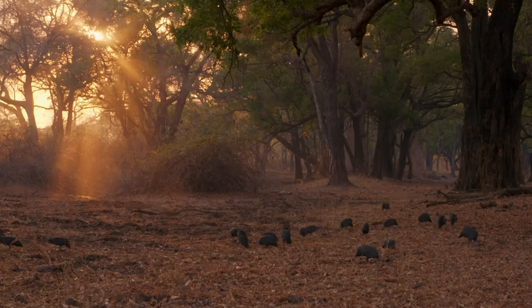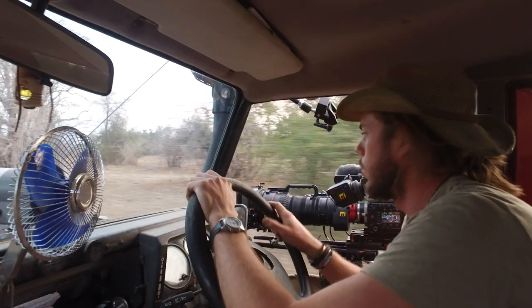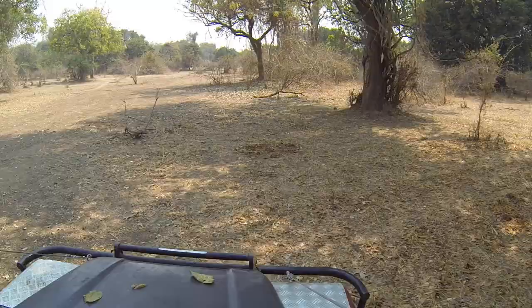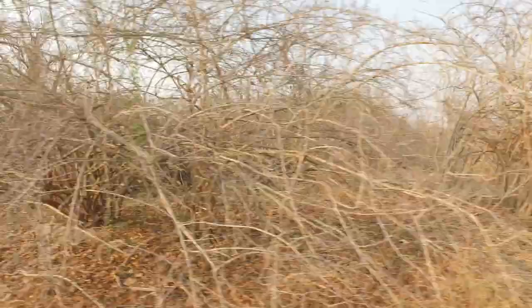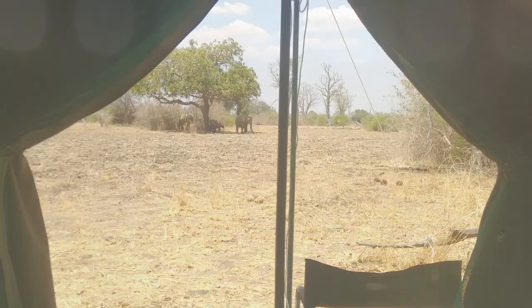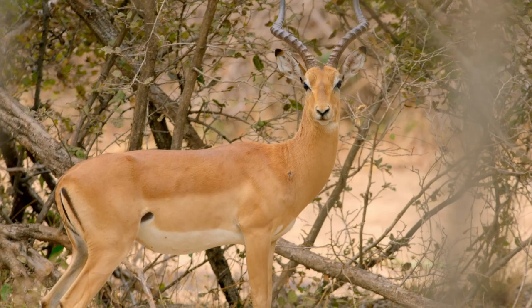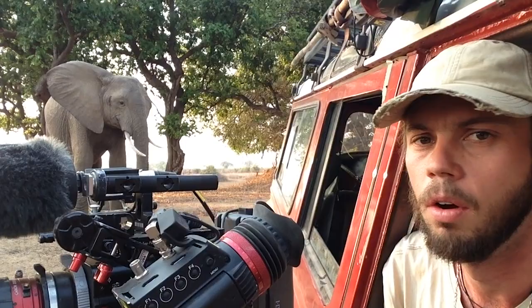For viewers, documentaries always start with pretty pictures of animals. But for filmmakers like me, it starts with a search. The first step of filming is finding animals, and that can be a real challenge. For me there's something special about the start of a filming trip — the anticipation, the excitement. It's the start of an adventure. Even though I've spent years in the wild, I still have to adjust to being back there.